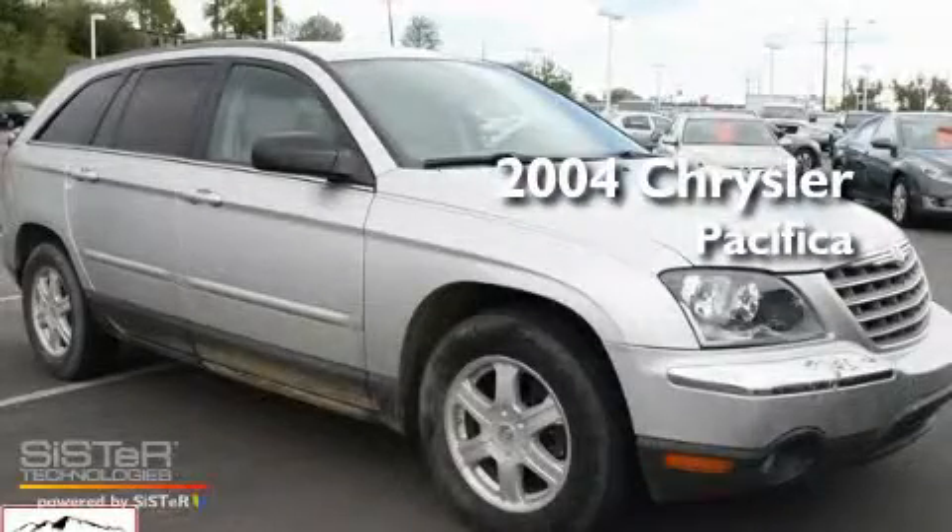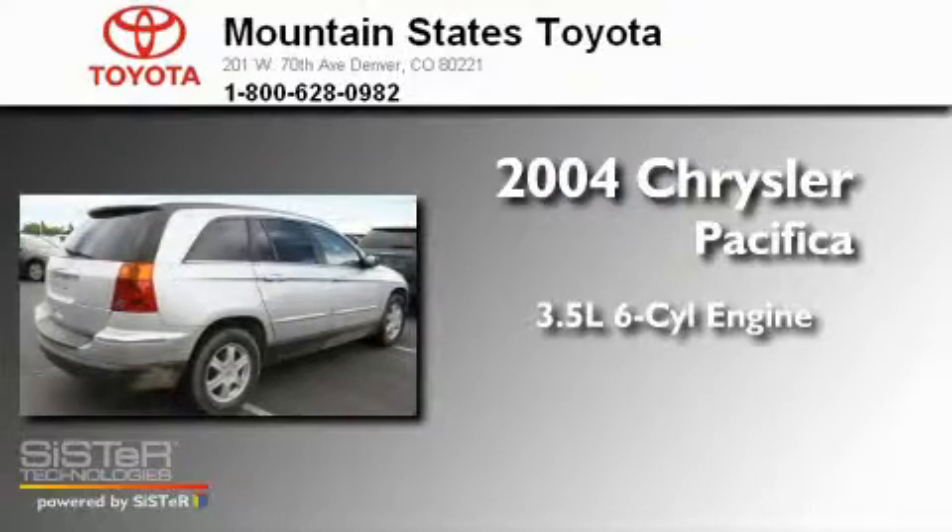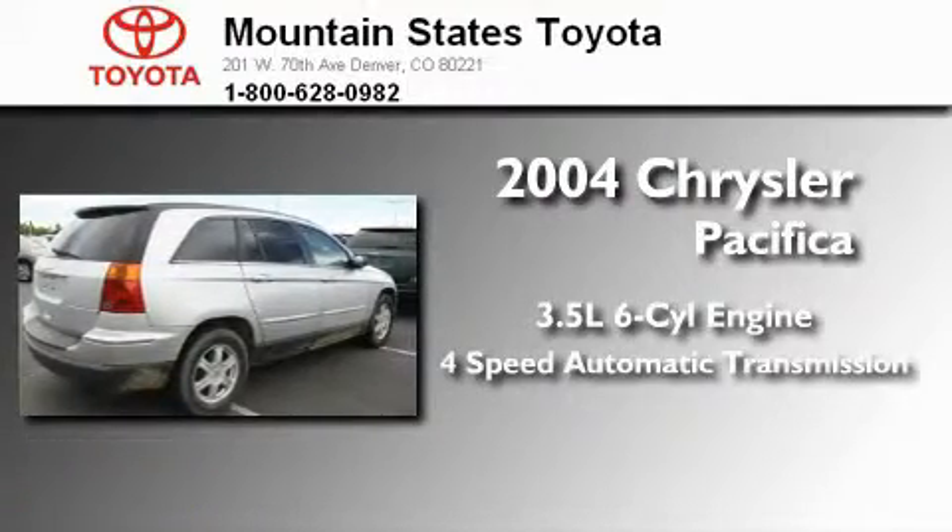This is a 2004 Chrysler Pacifica. It has a 3.5-liter, six-cylinder engine and a four-speed automatic transmission.